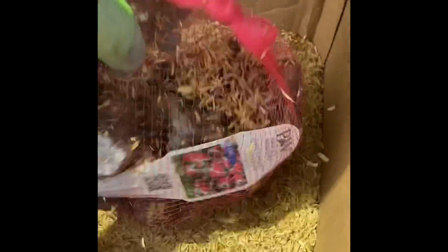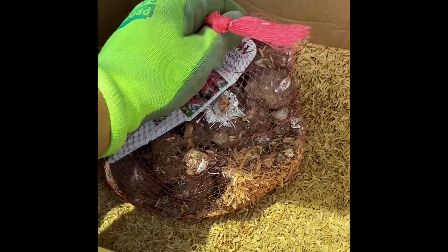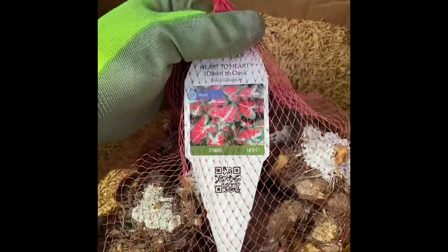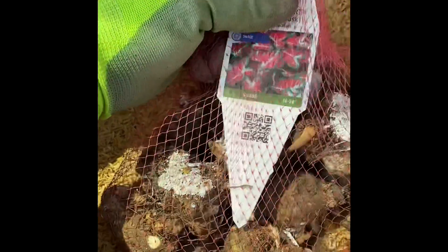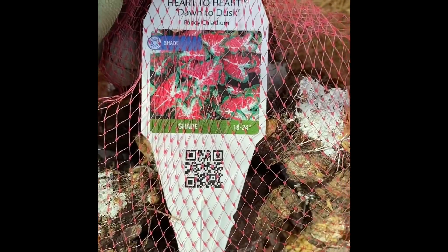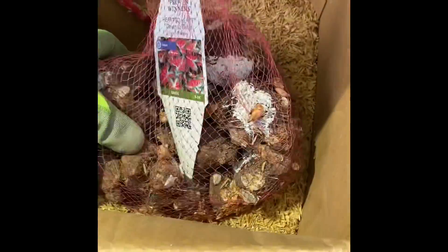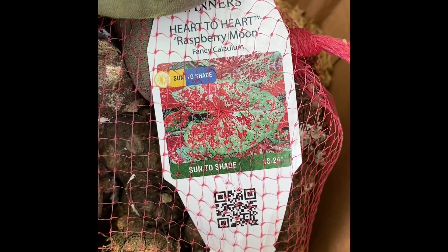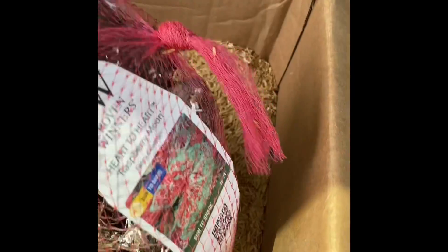That's a number one grade bulb right there. The Flatter Me was the only one I got in the jumbo bulb because they didn't have it in number one grade, and jumbo bulbs are quite a bit more expensive. I did all number one grade bulbs — 50 counts last year — these are all 20 counts. I just wanted more variety, less quantity. So this one's Dawn to Dusk — this one was new for them this year. Very good sized bulbs. This one is Raspberry Moon — I really like this one as well. I just like that polka dotted look. Good size, healthy bulbs there.